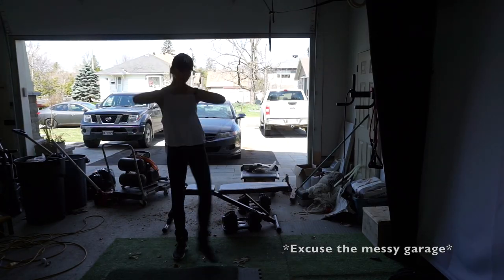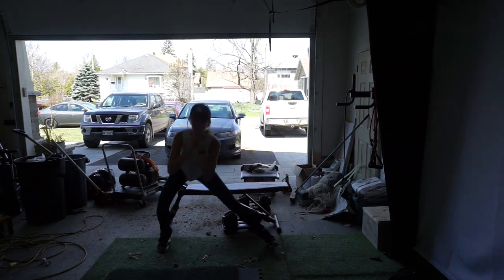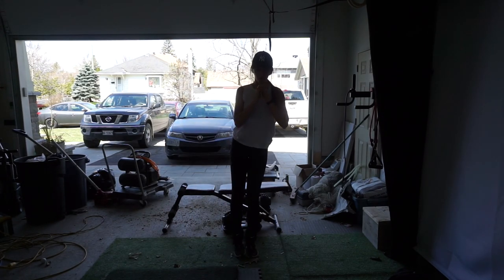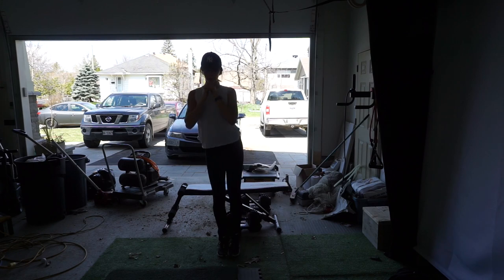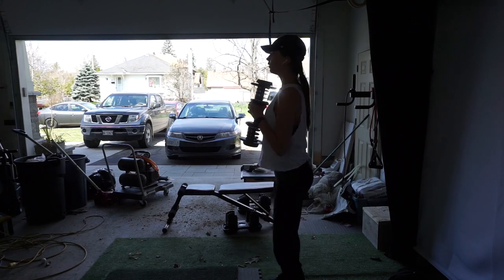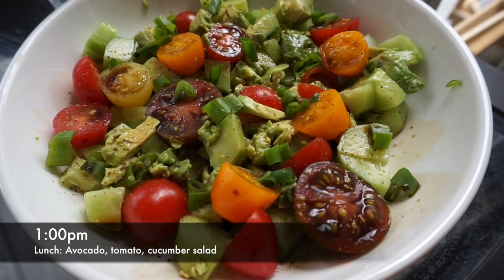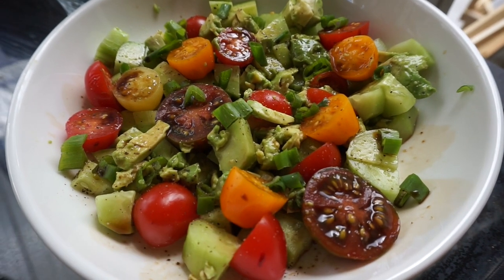Good morning. It is day six and I am feeling really good today. I have a lot of energy. I just did a workout — I went for a run and did a pretty long workout in the garage with ankle weights and stuff like that. For lunch I'm having a salad with tomatoes, cucumber, avocado, and balsamic vinegar.